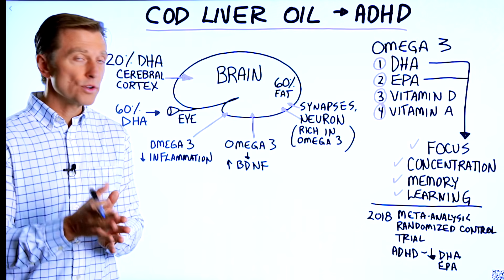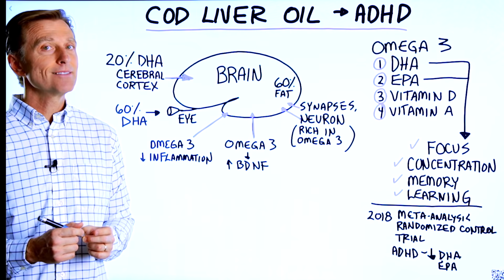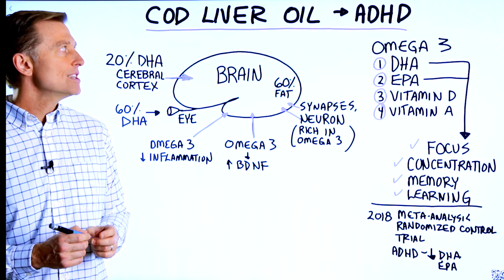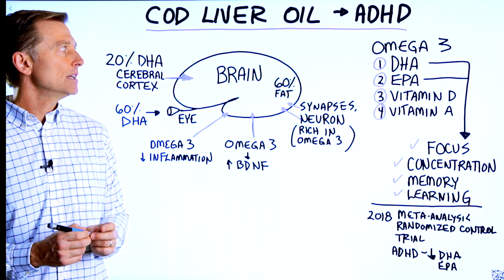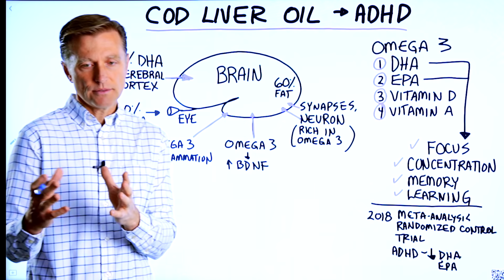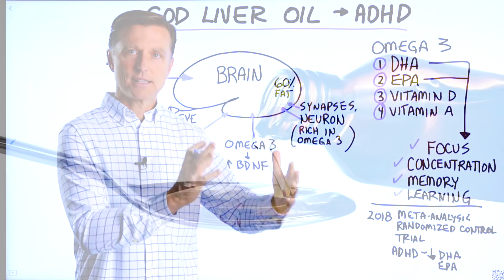If you have ADHD or your child has it, you may want to consider using cod liver oil. ADHD stands for attention deficit hyperactivity disorder — a combination of a lack of attention and focus, and restlessness where you can't sit still.